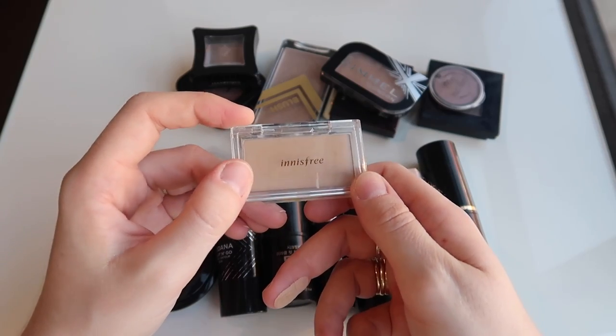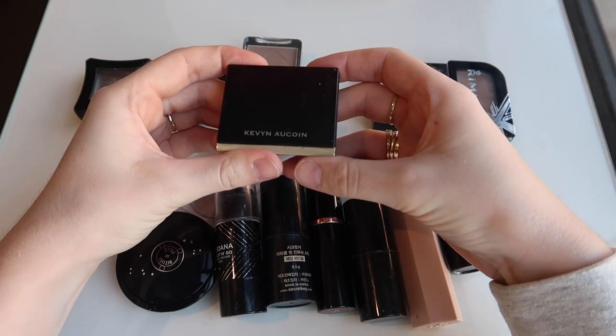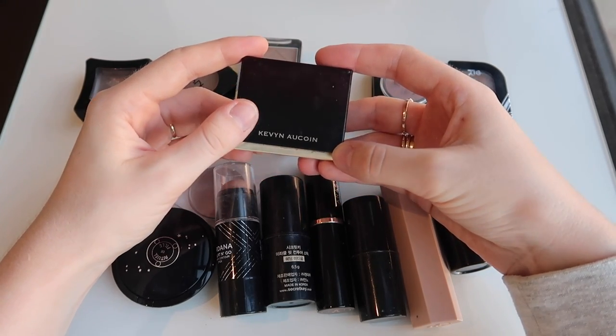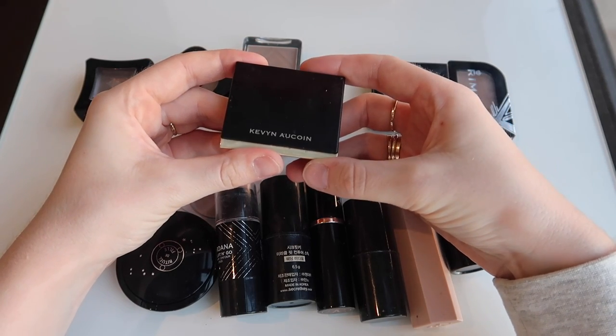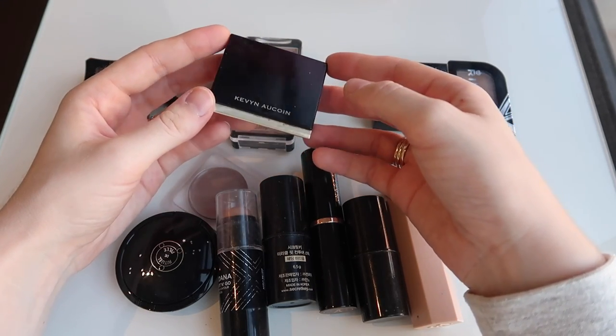So I'm passing that one on. I think it's also time for my Kevyn Aucoin Sculpting Powder to go — I mean look at it guys. I'm holding on to it because it is such a beautiful product and I love the look of the packaging, but that's just stupid. It really served me well for so many years so I'm not too sad about it.